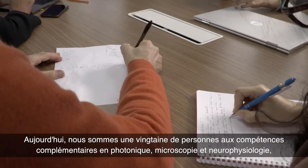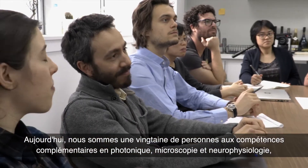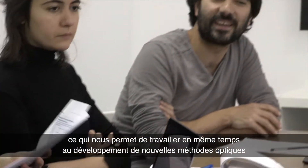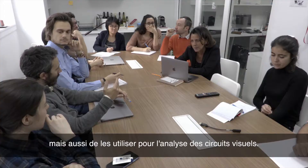Today we are about 20 people with complementary expertise comprising photonics, microscopy, and neurophysiology. This enables us to work at the same time on developing new microscopy tools and also to use them for the investigation of visual circuits.